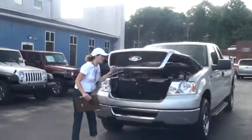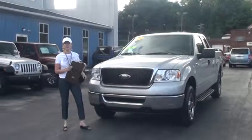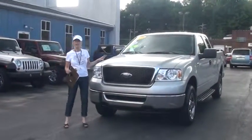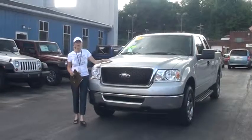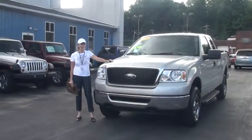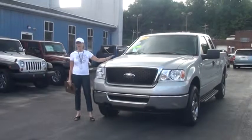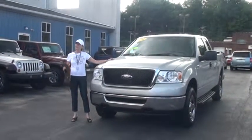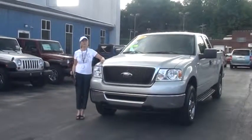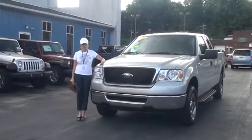Now in closing, I wanted to talk about Carfax. Carfax goes out and searches thousands of data sources and it looks for things such as: were the airbags ever deployed? Was it ever in a fire, a flood, an accident? Is there a title discrepancy, a mileage discrepancy? It all came back no. Not only that, our service department went over this from front to back and gave it the thumbs up too. So the history is no mystery with this truck.